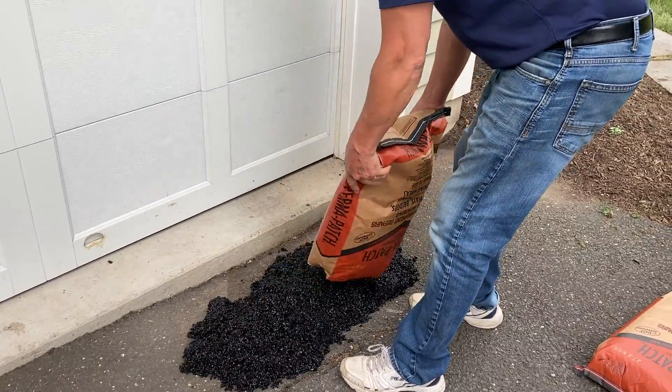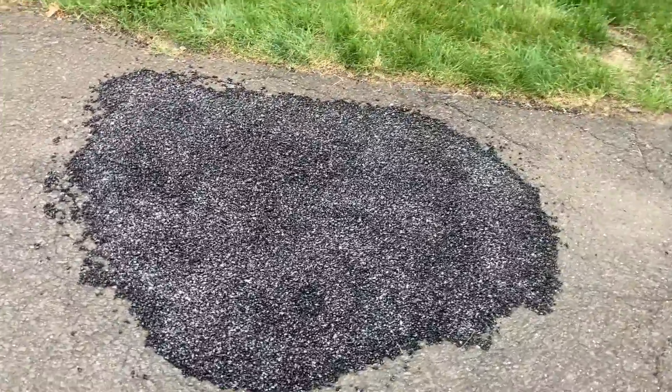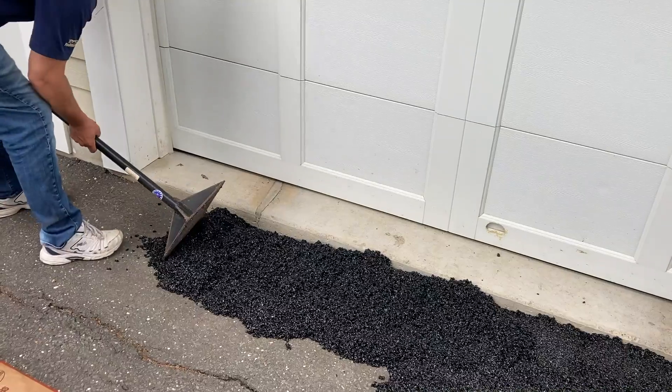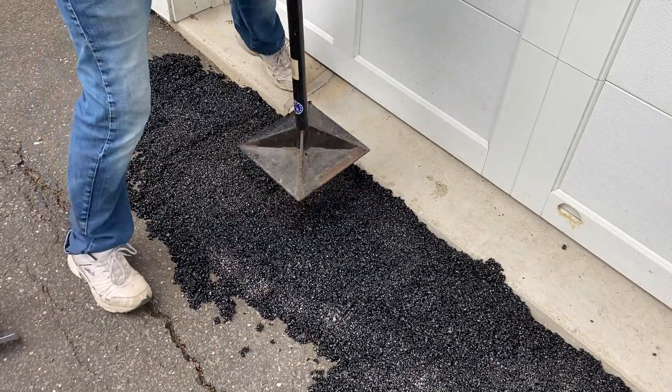This product can be used in a variety of ways — if you just have a pothole at your house and you want to fix it, or if you're a snow plower and you damaged the client's driveway with your cutting edge, or any other construction application.